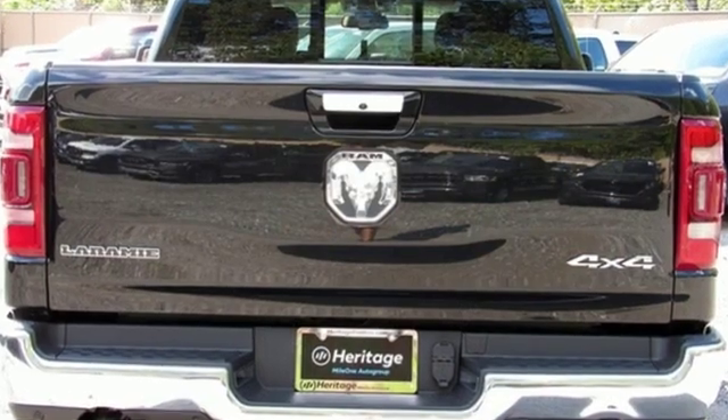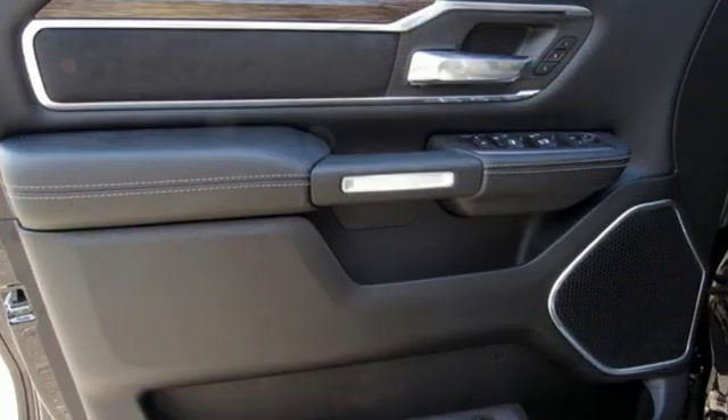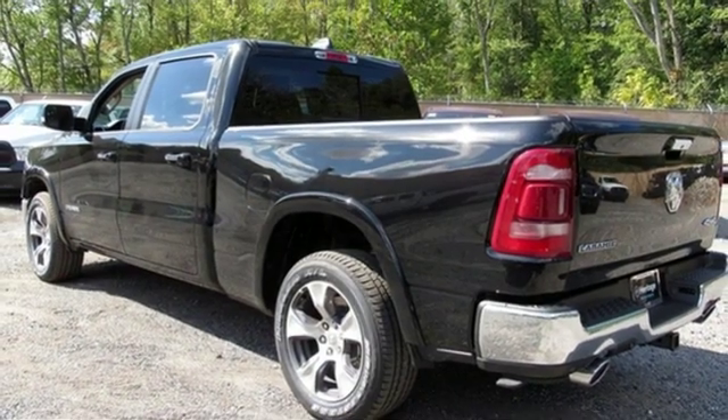V8 engine, electronic shift on the fly, automatic transmission, active grill shutters, integrated navigation system with voice activation, doors and push button start proximity key.